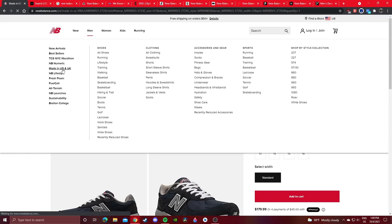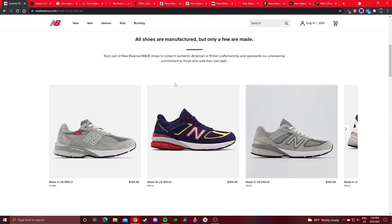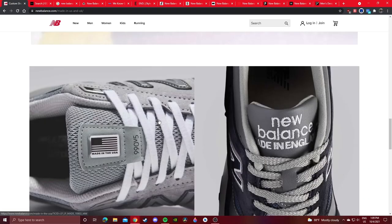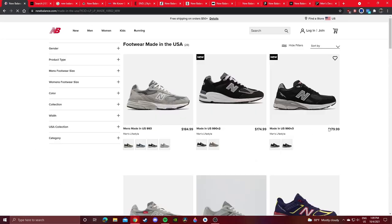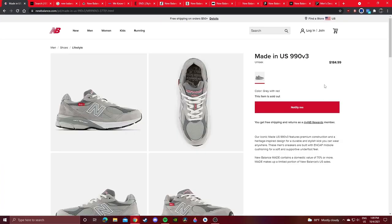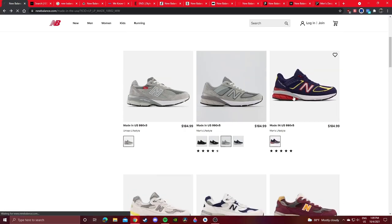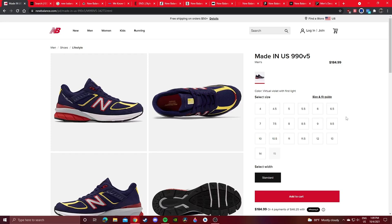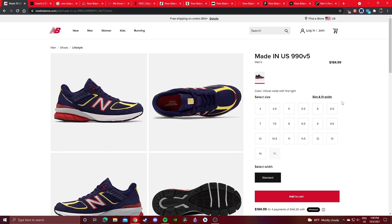I also recommend checking out the Made in USA and UK page. All their Made in USA and Made in UK shoes will appear here. You can choose USA or UK. All the Made in USA shoes will be there including sold-out pairs. Here's a new colorway of the 990 V5 — almost a full-size run, pretty dope colorway. I'm sure most of you didn't even know this colorway existed.